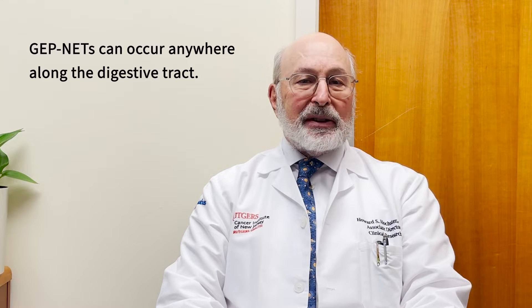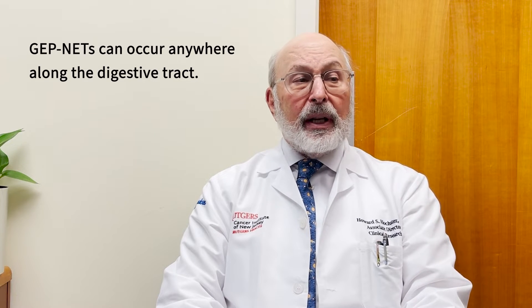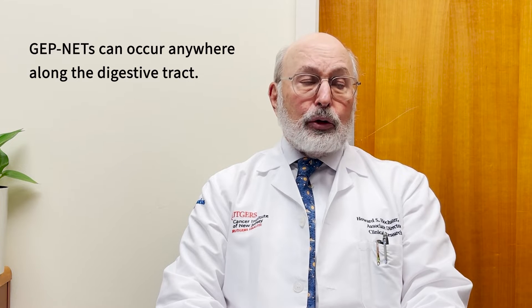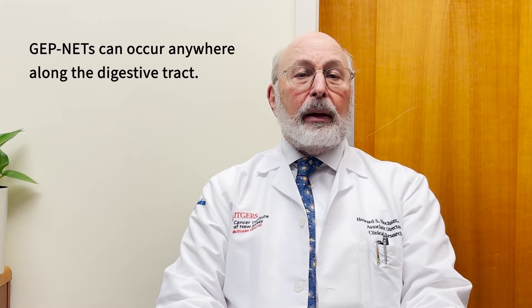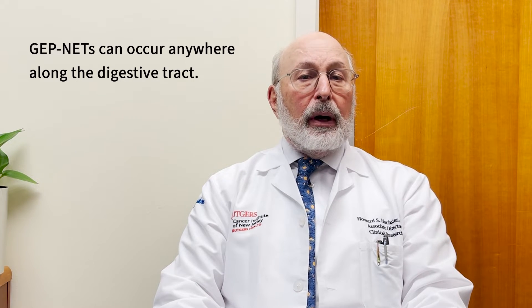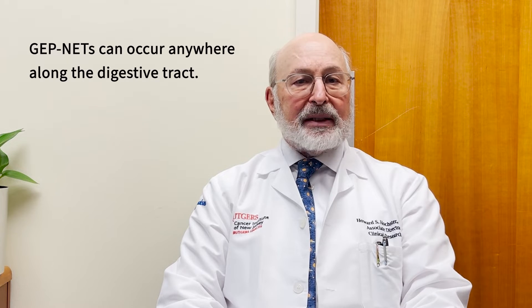For people who have these neuroendocrine tumors, sometimes called GEPNETs — those are gastrointestinal enteric pancreatic neuroendocrine tumors — these are tumors that are driven by a specific molecule called somatostatin. That is what makes them grow, and each of these cells has a specific receptor on them for somatostatin: the somatostatin receptor.